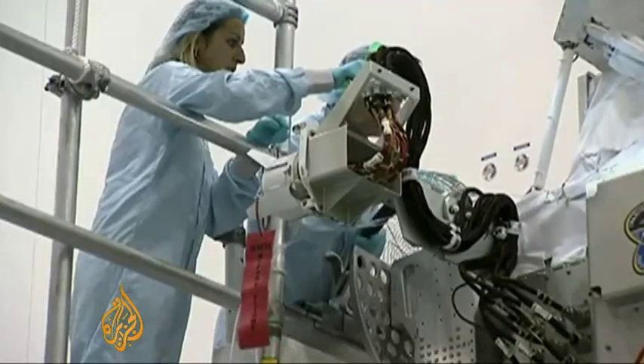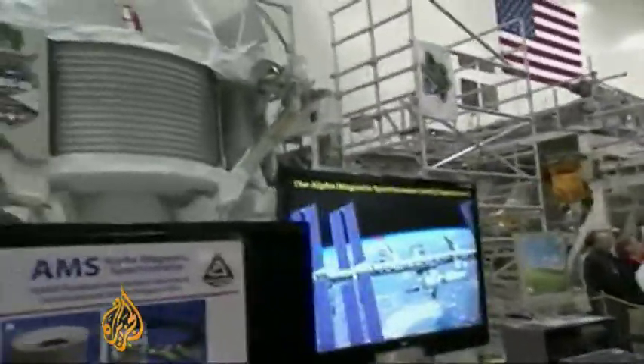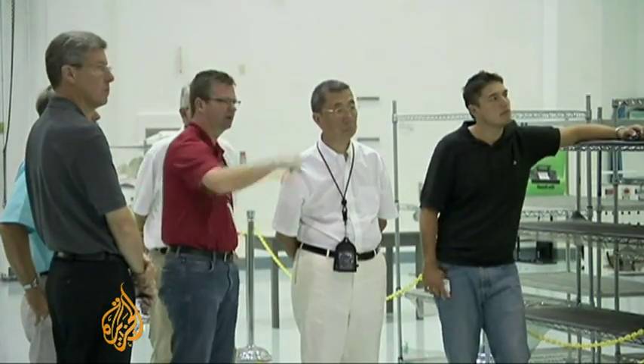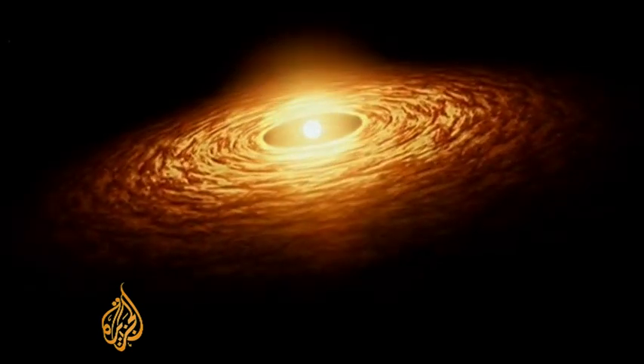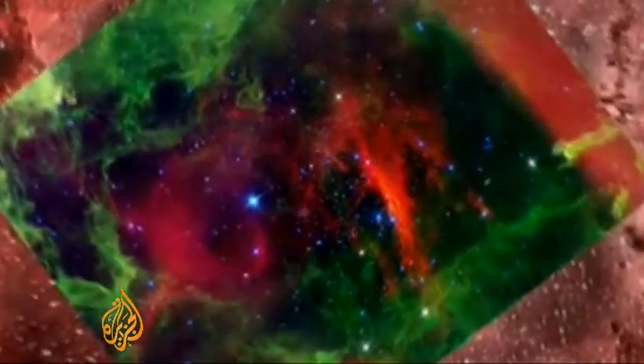Unlike a telescope that allows visual study of the universe, the AMS uses an extremely powerful magnet to sift through space. The Nobel Prize-winning scientist Dr. Samuel Ting is leading the AMS experiment that could shed light on the idea that a massive explosion created the universe — the Big Bang Theory — which proposes there are two kinds of matter. So you have matter, you must have anti-matter.